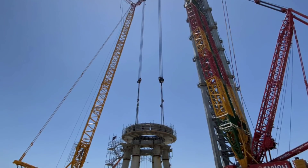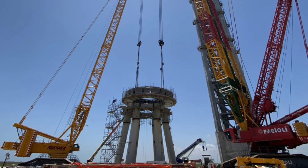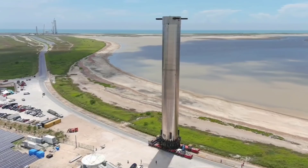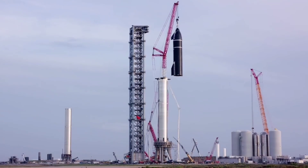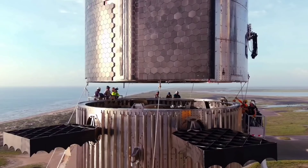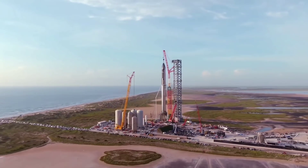The rollout and mounting of the launch table came after several months of work at the build site. Then, just three days after the installation of the launch table, SpaceX rolled out B4 and then two days later S20 for fit checks with the launch table and the booster interstage. After the fit checks were completed, B4 was taken off the orbital launch pad and rolled back to the build site to be completed.